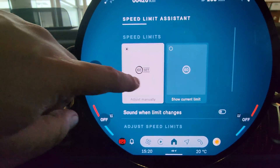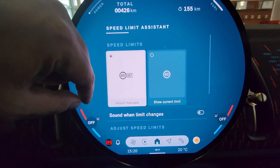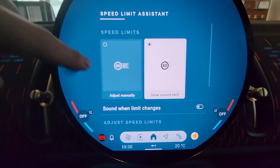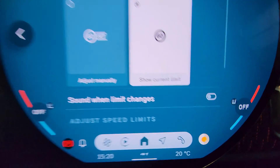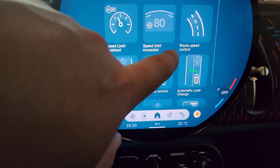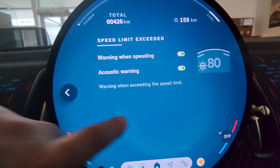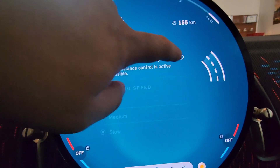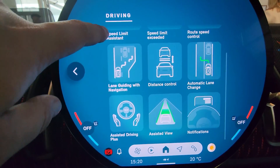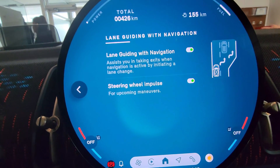Speed limit assistant: adjust, manning, show current limit - so this looks like for when you're doing cruise control it'll automatically adjust, and in this case it'll just show what the limit is. You can add a sound when the speed limit changes - this is much like iDrive 8.5. Speed limit exceeded is what we saw in the other menu. If you're doing cruise control you can adjust the speed at which it corners - I saw that also in iDrive 8.5.